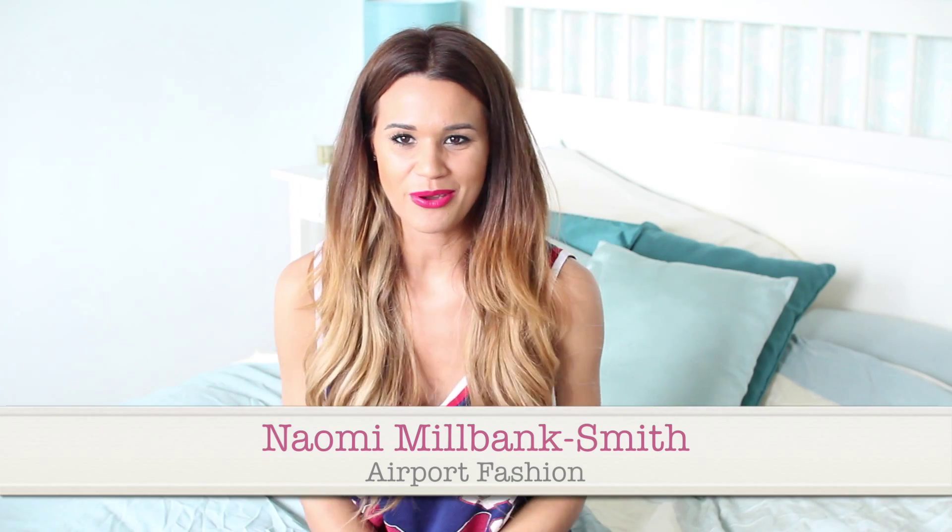Hi guys, I'm going to do a quick video about airport fashion. I don't know if anybody else gets stressed out about this, but I always want to look nice at the airport but also remain comfortable. I want to look nice when I get off at the other end as well. So this is just some ideas and what I would personally wear to the airport.